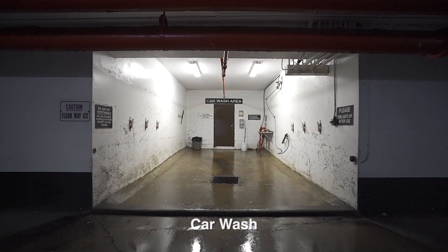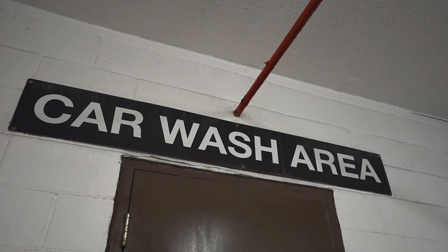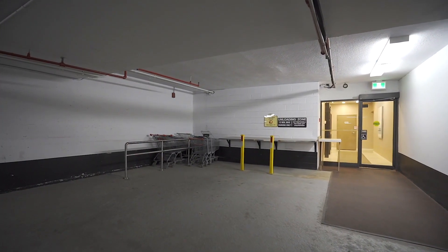Heading into the parking garage, you'll find a functional car wash to keep your vehicle sparkling, and there is even plenty of grocery carts to help transport items from your car to your condo.